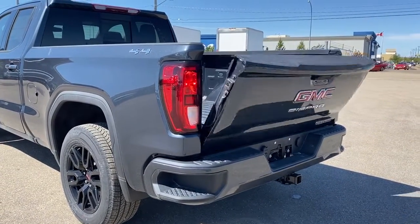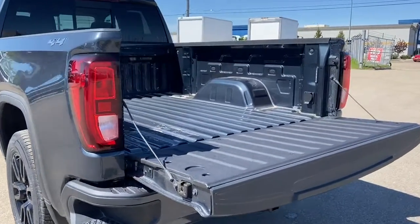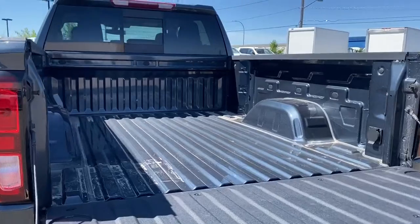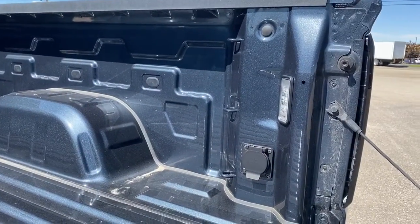Those corner steps are located on either side of the bumper for quick and easy access to the back of the truck. This truck also has the easy lift and lower tailgate, so we can drop that tailgate down with the push of a button. In the box of the truck we've got cargo hooks, box lighting, and a power plug-in.